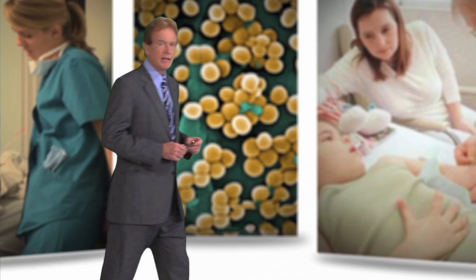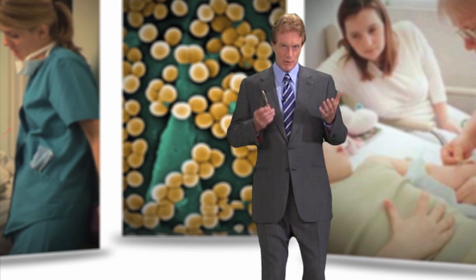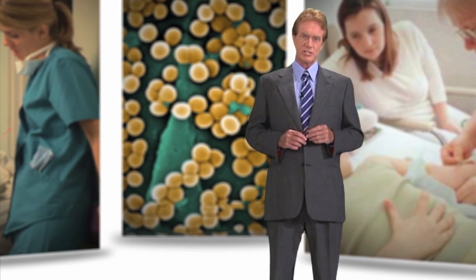Hello, I'm Dr. Bob Arnott, and today Hospital Acquired Infections, HAIs, have become a real danger for any hospital patient.